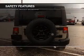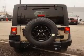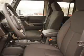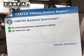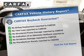Safety was made a priority with these features: traction control, stability control, low tire pressure warning, anti-lock brakes. Rest easy knowing this vehicle comes with a Carfax Vehicle History Report from Carfax,